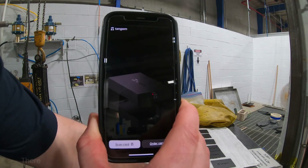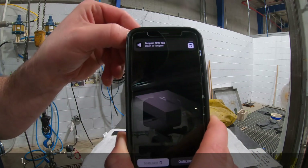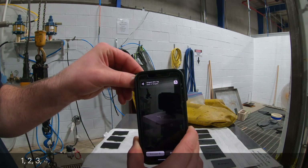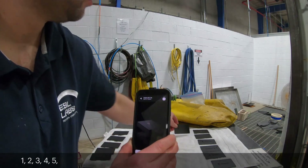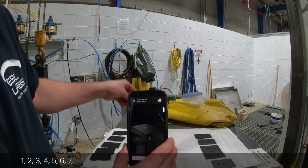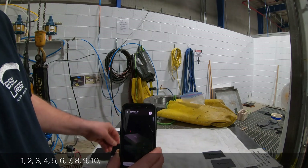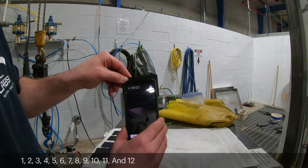Taking the wallets out one at a time — one, two, three, four, five, six, seven, eight, nine, ten, eleven, and twelve.